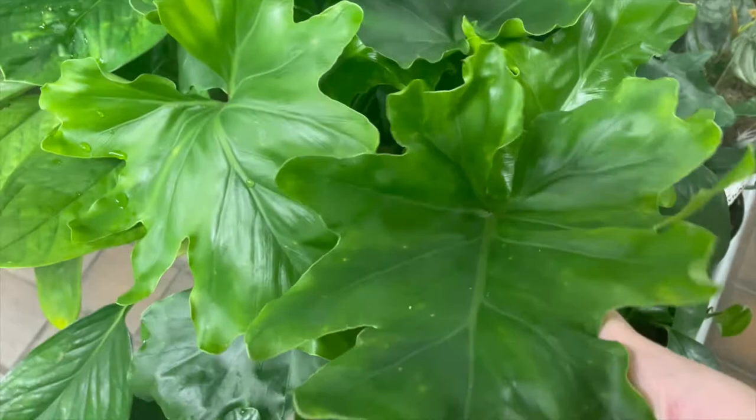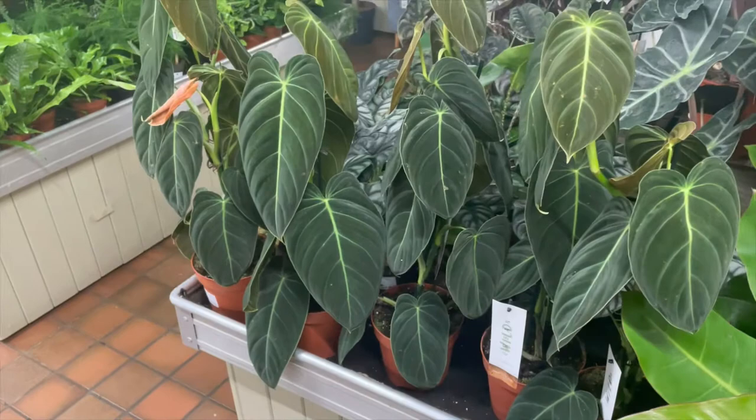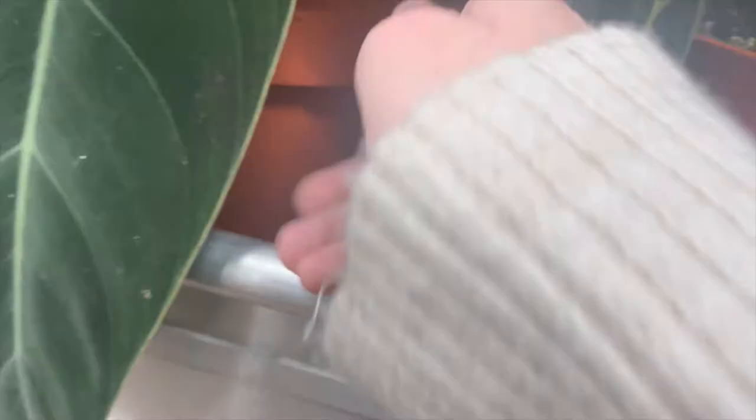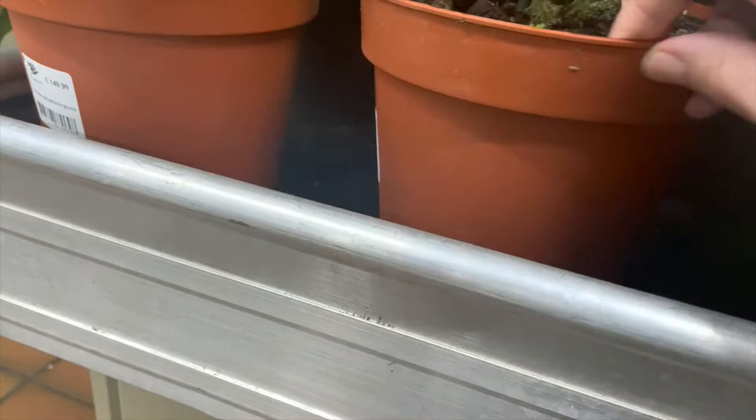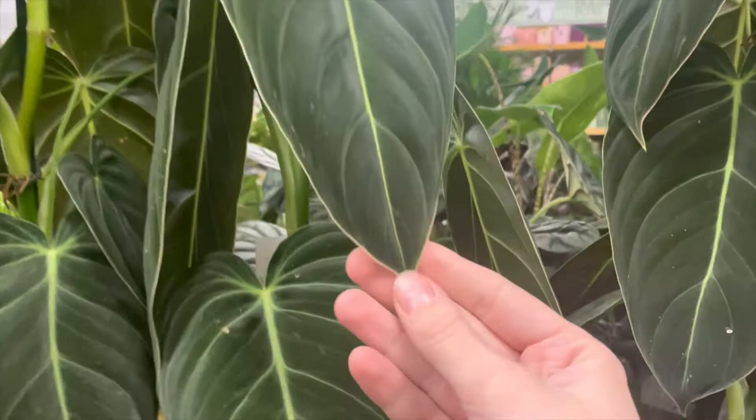Beautiful leaves and foliage on some of these. We're coming on now to the philodendron melanocrysum, which I absolutely adore. These are absolutely beautiful — the velvety leaves, and they're in such good condition as well, I was actually quite surprised. I haven't really seen these in such great condition before, and they were £150, which I didn't think was too bad. It's kind of a standard price for these, and the size of them for that price I thought was really good. I was actually gutted that I couldn't get one.